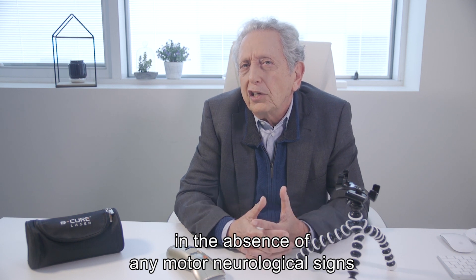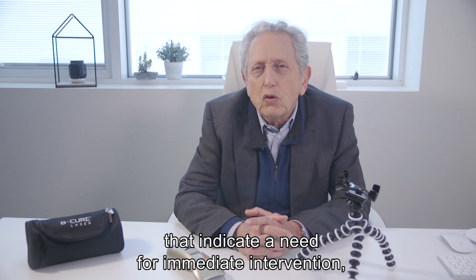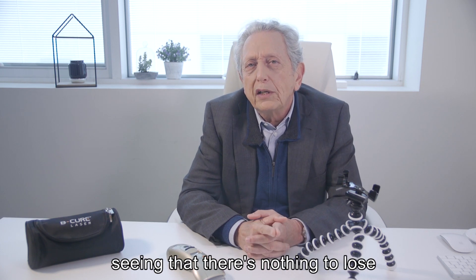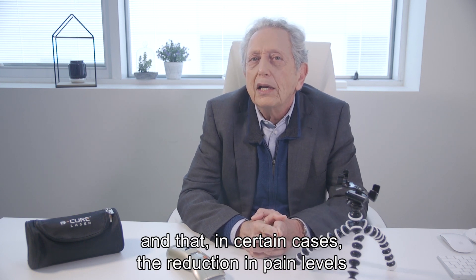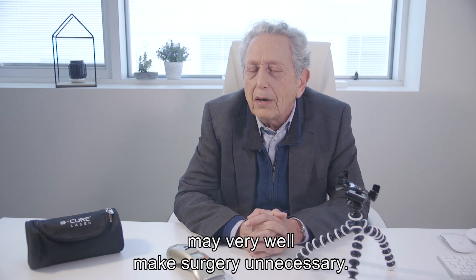With lower back pain, in the absence of any motor neurological signs that indicate a need for immediate intervention, I first recommend using the B-Cure Laser, seeing that there's nothing to lose, and that in certain cases the reduction in pain levels and improved mobility may very well make surgery unnecessary.